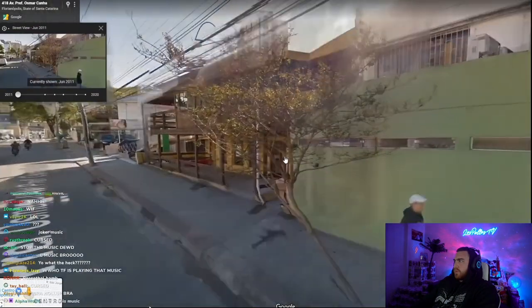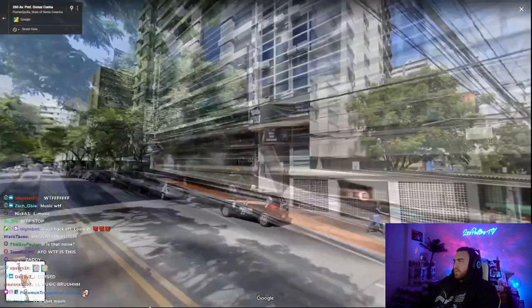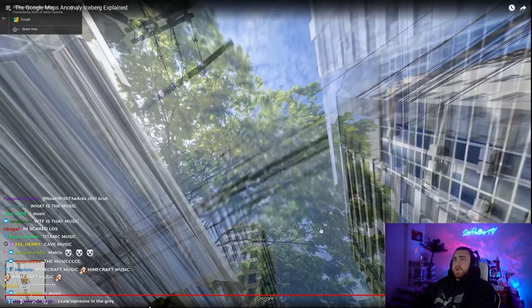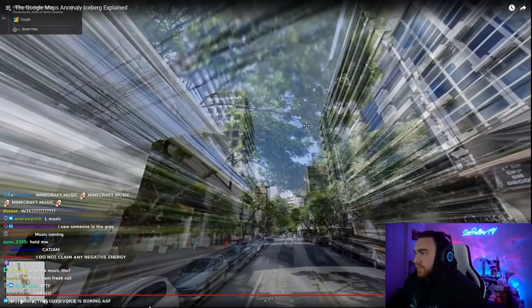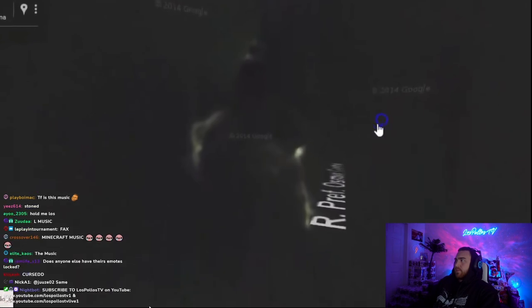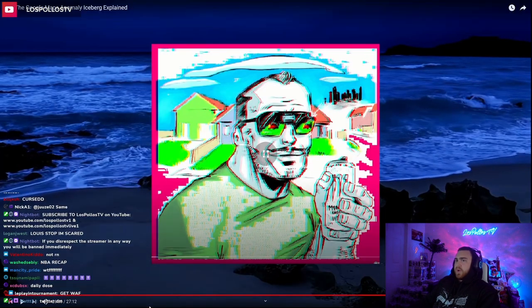It's also completely possible Google just went in and fixed this glitch. This area in Florianopolis still isn't perfect though — there are these weird glitchy effects that come over Street View if you stand in certain spots. Look at that weird demonic-shaped thing in the void. So yeah, that was the Google Maps iceberg.